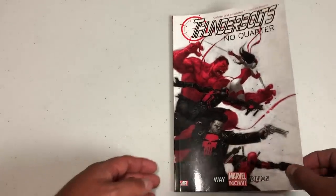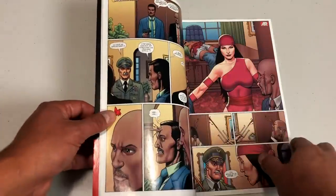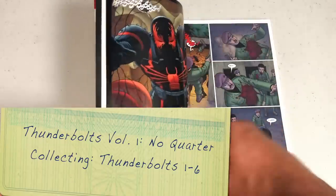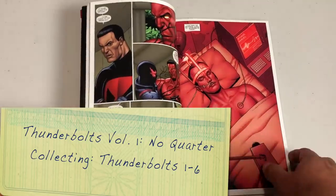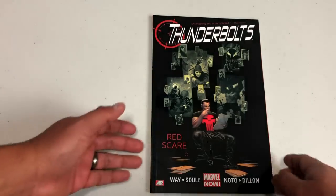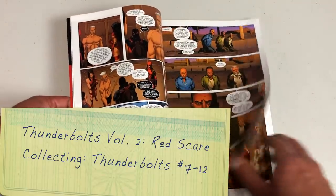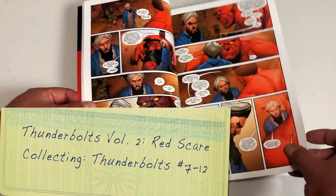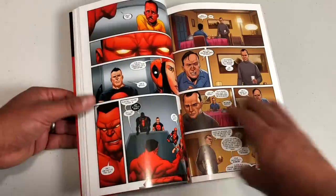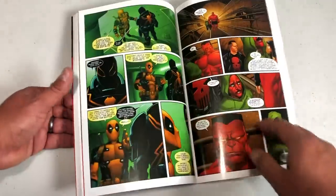Until this run: Thunderbolts 'No Quarter' — the 2012 series started by Daniel Way with Steve Dillon on artwork. This features the Red Hulk leading the Thunderbolts, made up of Deadpool, the Punisher, and Elektra. Their first mission is brutal. The second book is the final Daniel Way story, with Charles Soule starting the new run at issue 12. Honestly, this is probably the most forgettable run of Thunderbolts to me — the Daniel Way stuff. I think I appreciate what Charles Soule tried to do picking up that mess.